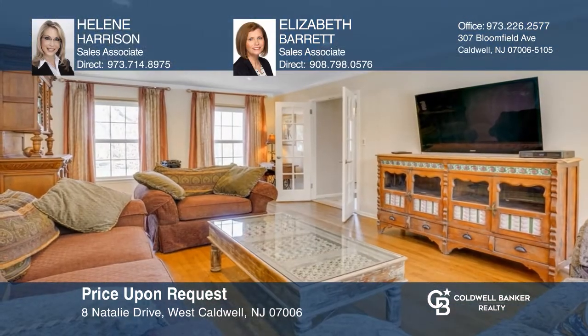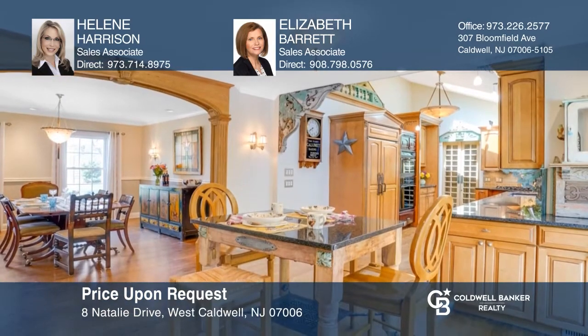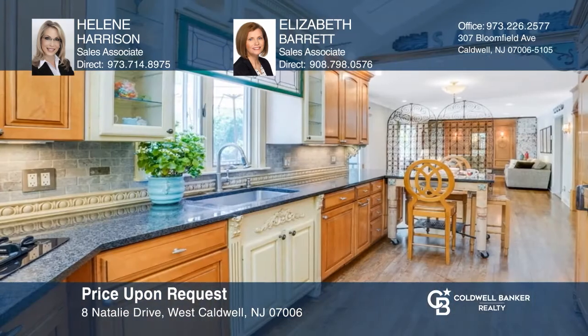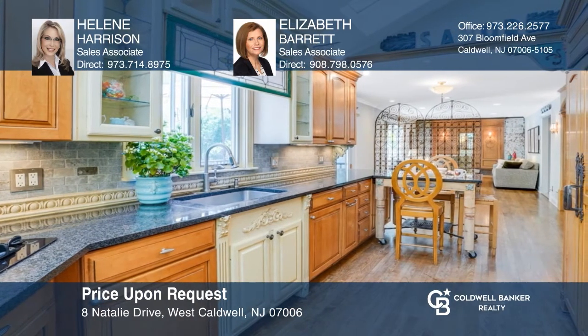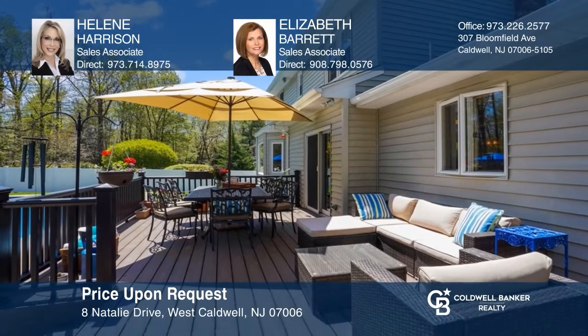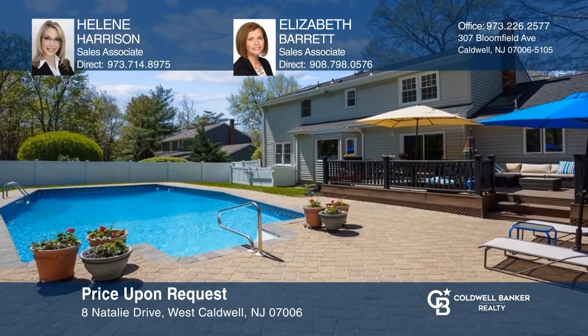This beautiful four-bedroom, two-and-a-half-bathroom colonial features an open floor plan with hardwood flooring throughout. The formal dining room flows seamlessly into the great room and the eat-in kitchen, with skylights and fresh historic charm. Entertain guests on the large deck overlooking the in-ground pool. Your dream home is waiting. Call Helene Harrison and Elizabeth Barrett to schedule a tour.